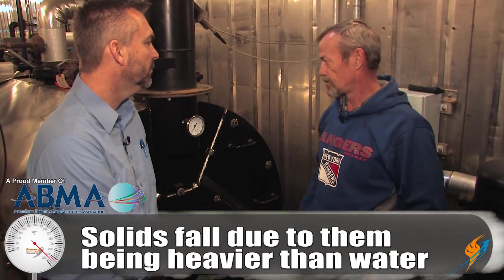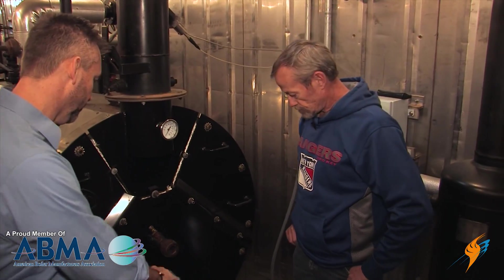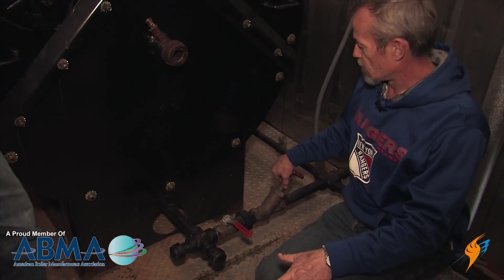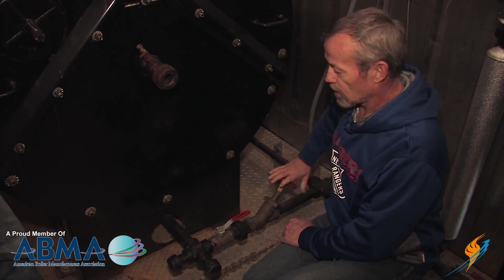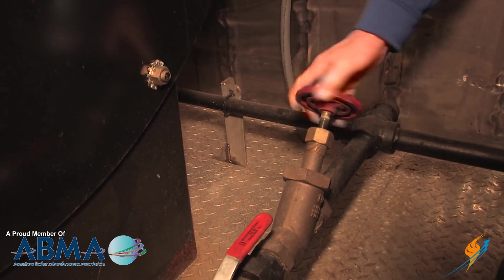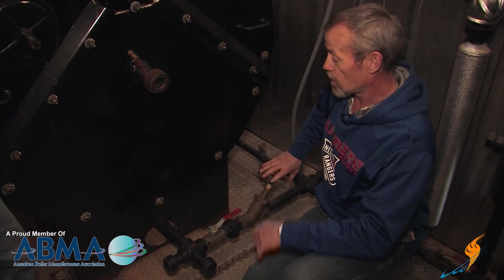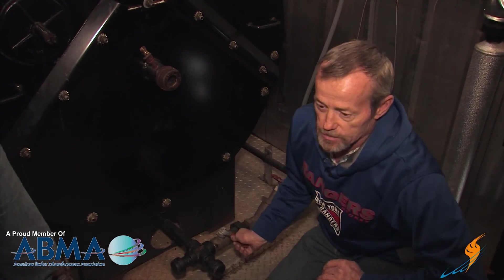How do those solids actually get to the bottom blow down? They're heavier than the water, so they fall to the bottom, and the chemical in the boiler keeps them from attaching to the tubes and other materials so they can drop and you can blow them out. On the main blow down you're going to have a quick opening and a slow opening on most boilers. Always open the quick opening first — it's just a backup. You open the slow opening so that you don't stress the pipes. Open the valve up all the way, and depending on how long your chemical guide tells you to blow it, then close it back down. Typically it's going to be a 10-second blow, then shut your secondary valve back off.